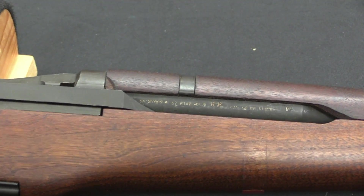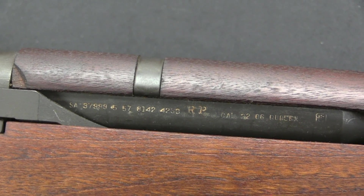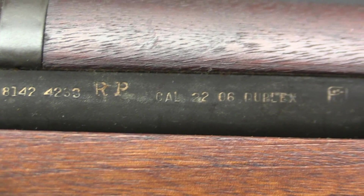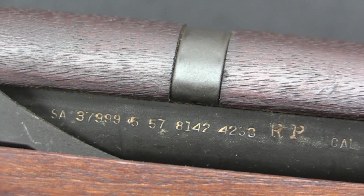This is one of the rifles that was used in Project Salvo as an experiment. This particular one, like I said, is .22-06 duplex. The barrel is marked as such — you can see at the muzzle that it's a .22 calibre bore. They determined that the duplex rounds actually gave a significant improvement — something like a 65% improvement in chance of hitting your target, which is pretty impressive, frankly.